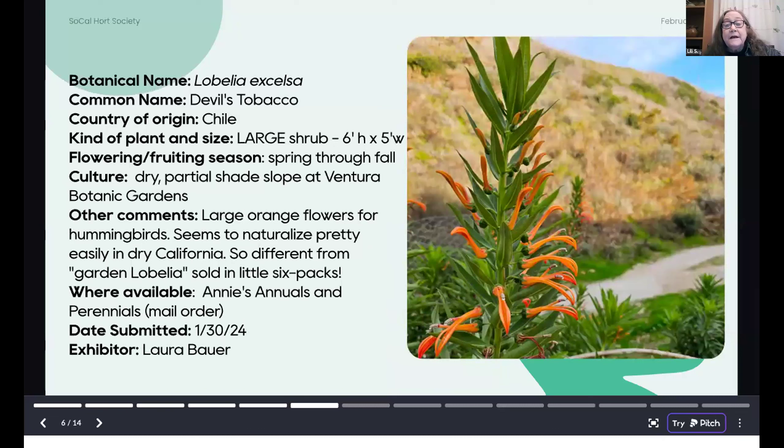The next is another Chilean plant — Lobelia laxiflora — and I read that it naturalizes pretty easily and can get out of control, so plant with care and with knowledge. This is not like the little Lobelia you find in the six-packs at nurseries — this is a large shrub. Every part of this plant is poisonous, so don't put it where you have puppies or dogs that eat plants. It is available from Annie's Annuals and Perennials by mail order — that was the only current source I could find.